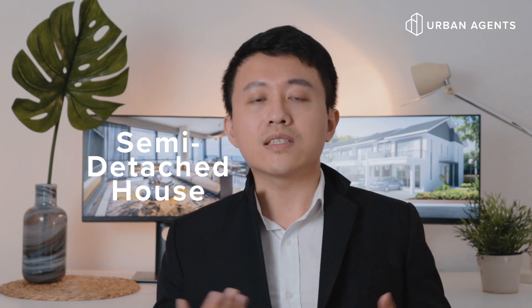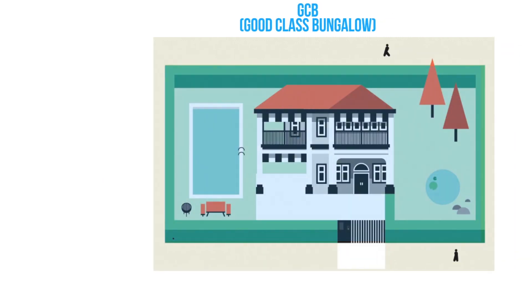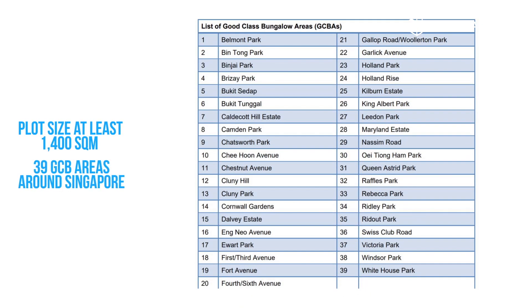Semi-detached houses, also known as semi-dee or duplex in certain parts of the world, consist of pairs of houses built side by side and separated by a partition or party wall. The houses are usually built so that each house's layout is a mirror opposite of its twin. A detached bungalow is a freestanding structure within the plot of land — it does not share a common wall or roof with its neighbors. Within the detached bungalow category, the good class bungalow is the most sought-after property type by affluent locals. GCBs must have a minimum land size of 1,400 square meters and must be located in one of the 39 GCB areas around Singapore.